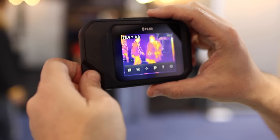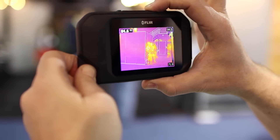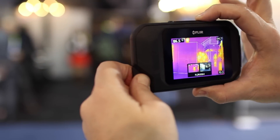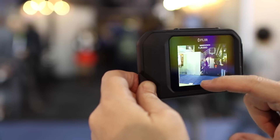You can store images — it's got internal memory and can hold up to 500 images on board. You download via USB and it mounts just like a hard drive. You put those images into our free software, which is FLIR Tools, and you can analyze each and every point. There are 4,800 pixels of measurement and you can get data on each and every one of those pixels.